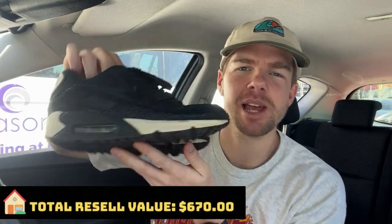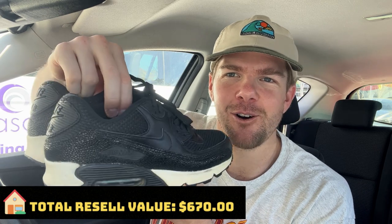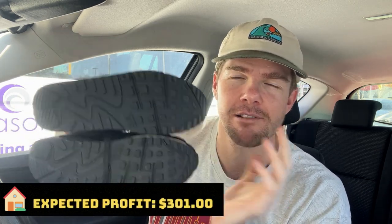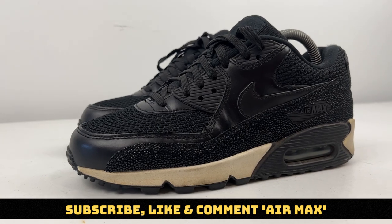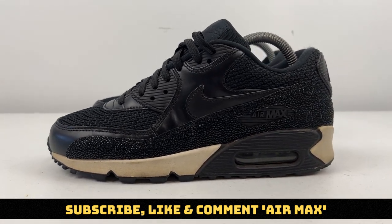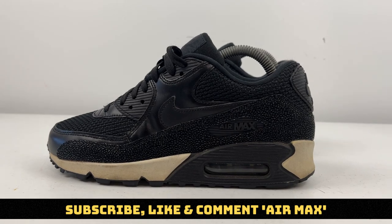Two runs down, two to go. I'm doing a giveaway on the Nike Air Max 90s — these are a really sweet pair of shoes, US Men's size 7, in great condition, worth about $50. To be in the draw to win these, all you have to do is subscribe to the YouTube channel, like the video, and use the code word 'Air Max' in the comments below. I'll draw out the winner next week.